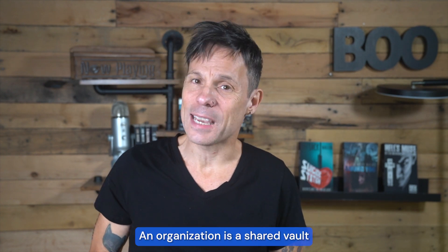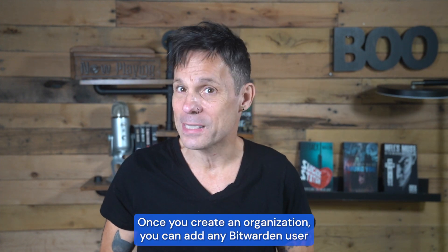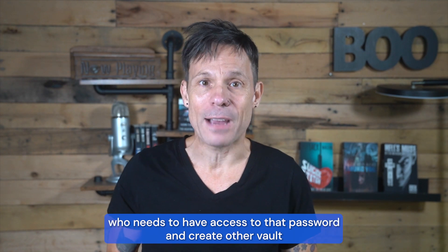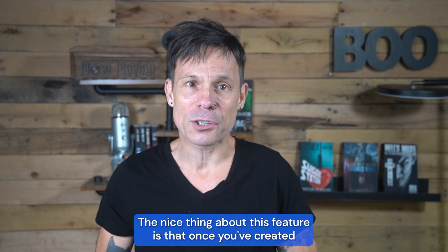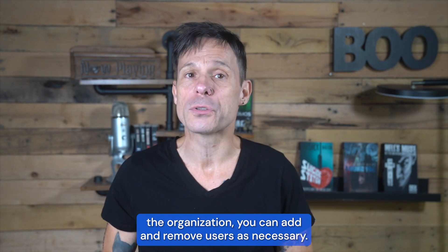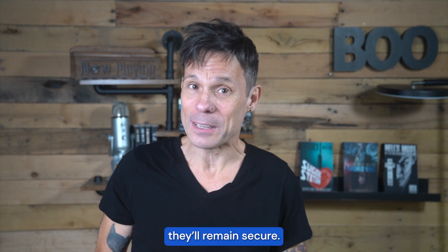An organization is a shared vault that you can invite other users to join to access items inside it. Once you create an organization, you can add any Bitwarden user who needs access to that password and create other vault entries in the organization for them. The nice thing about this feature is that once you've created the organization, you can add and remove users as necessary, and because only those users you've allowed can access the vault items, they'll remain secure.